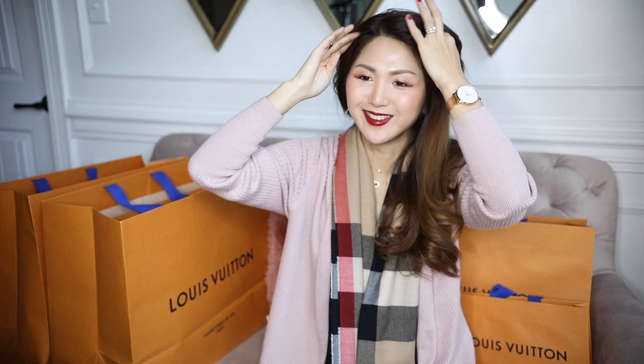Hi guys, hello hello, welcome back to my channel! If you are new to my channel, I would love for you guys to subscribe. If you're not new, welcome back, and today I have many goodies to share with you guys.